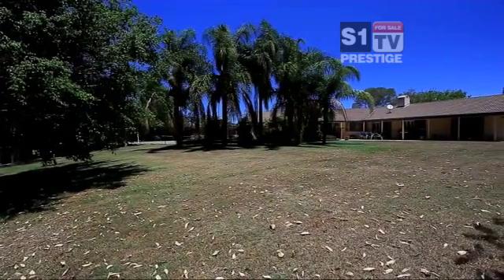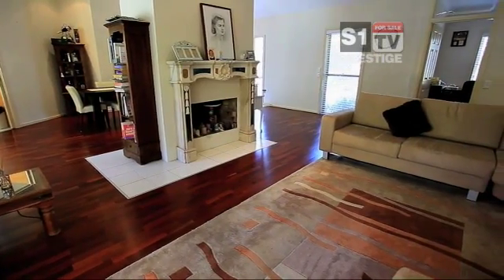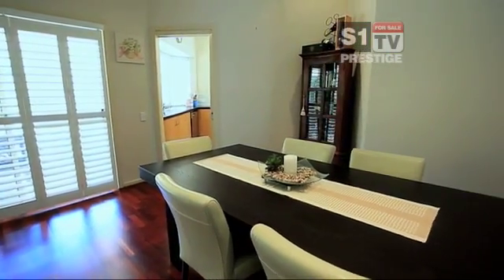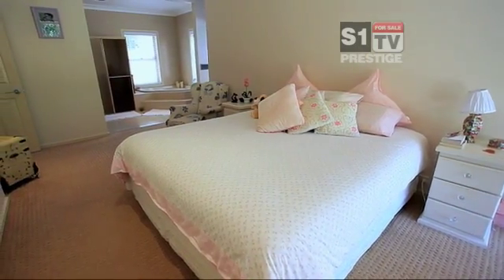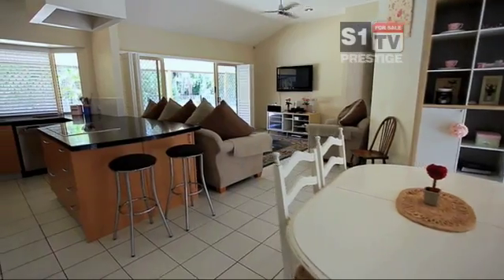This idyllic family retreat is nestled in the very heart of the Gold Coast. Set on over 4,000 square metres of level lawns and backing onto parkland, you will feel like you live on an acreage. Expansive living options and natural decor.